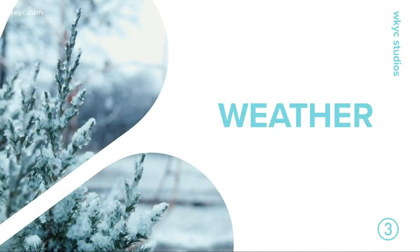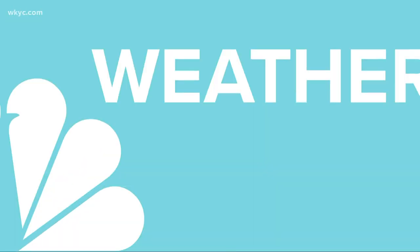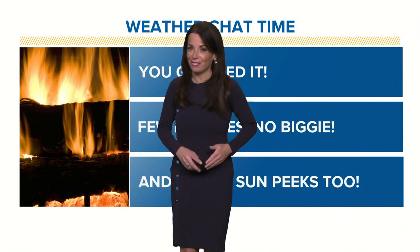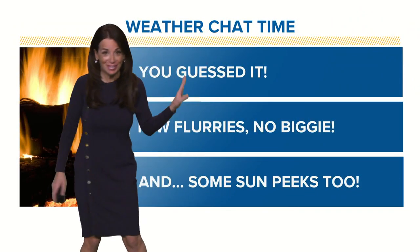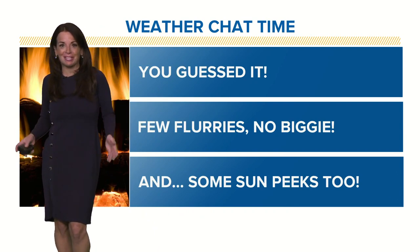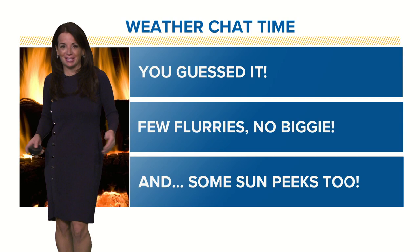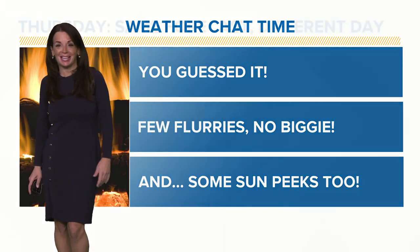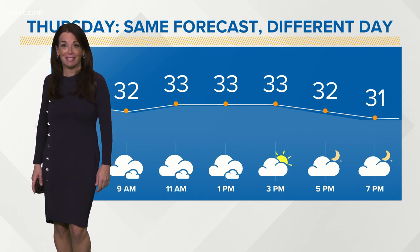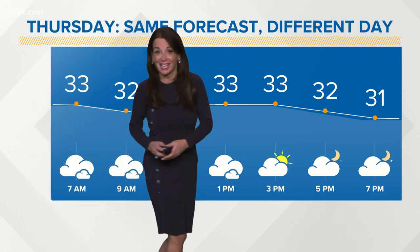Holly, over to you now. How are we looking outside this morning? Pretty similar — it's a different day of the week, but here at 5:18 we are, you guessed it, talking about more of the same cloud cover, temperatures steady in the 30s. We've got a few flurries, and we're even going to throw in a sun peak or two because, my goodness, can we use it? We saw a little bit of that yesterday.